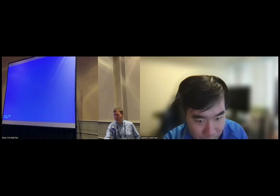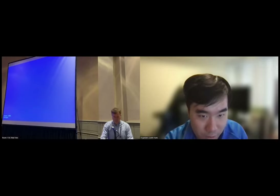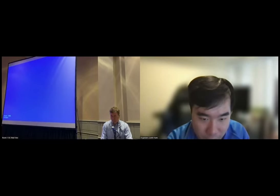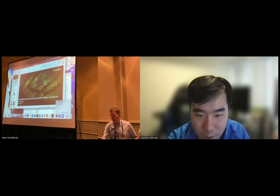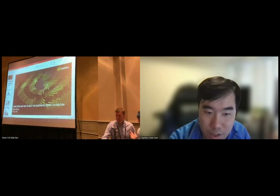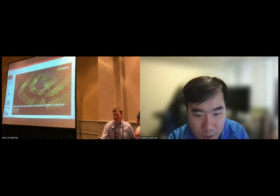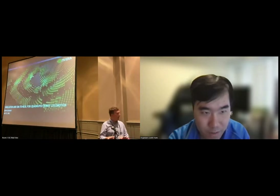Our next speaker is Erwin Coumans. Erwin is a senior software developer and researcher focusing on physics simulation, reinforcement learning, and robotics. He is the creator of the popular Bullet Physics Engine, which has been the basis for lots of robotics and RL works. Erwin also has rich industrial experience ranging from Sony, AMD, and Google. Recently he joined NVIDIA and will be working on the Omniverse platform. Let's welcome Erwin for his talk.